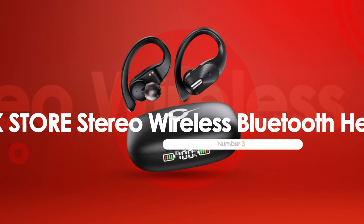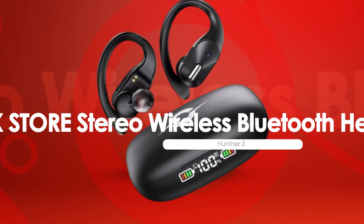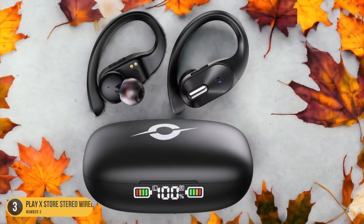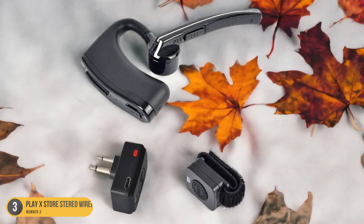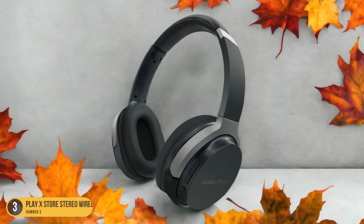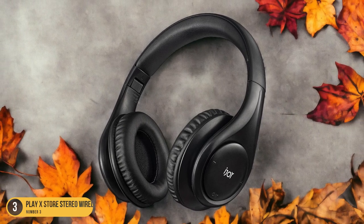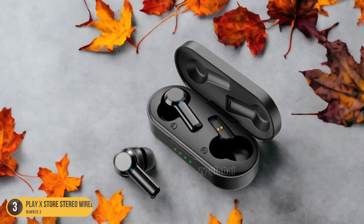At number 3, we have Play X-Store Stereo Wireless Bluetooth Headsets — best for exercise. For those seeking optimal performance during their workout routines, the Play X-Store Stereo Wireless Bluetooth Headsets stand out as the ideal choice for exercise enthusiasts. These headphones offer the freedom of movement with their completely wireless design, allowing you to focus on your fitness goals without any cords getting in the way. The secure fit provided by soft rubber ear hooks ensures the headphones stay in place even during vigorous activities, and the durable, sweat-resistant construction means you can push yourself to the limit.